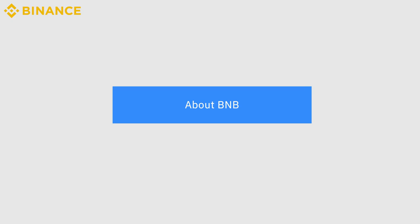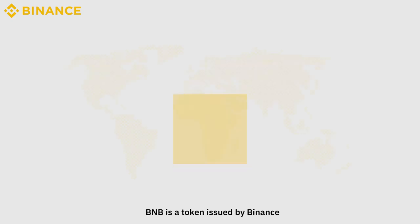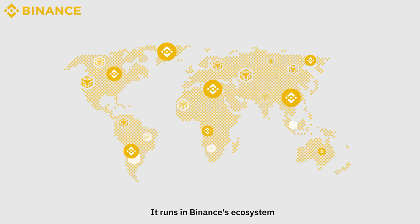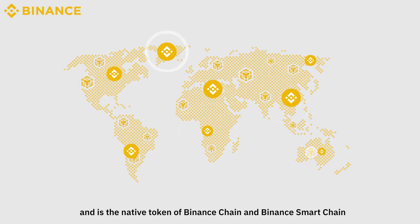BNB Vault. About BNB: BNB is a token issued by Binance. It runs in Binance's ecosystem and is the native token of Binance Chain and Binance Smart Chain.